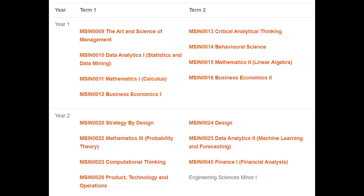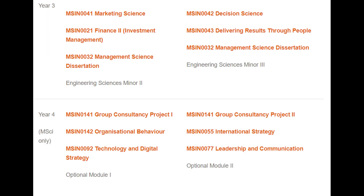The course also teaches you a wide range of modules. You have your basic courses like finance, math, and economics; then more technical courses like data analytics, programming skills, and electives; and finally, more way-of-thinking or strategy-type modules like design thinking, strategy by design, and computational thinking.